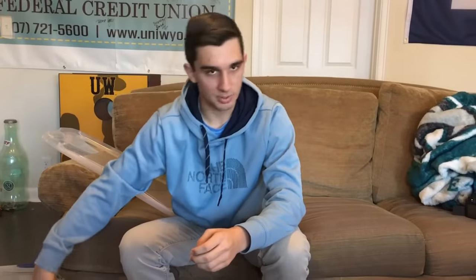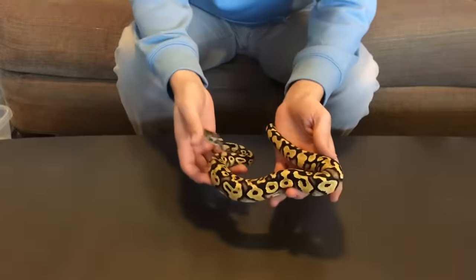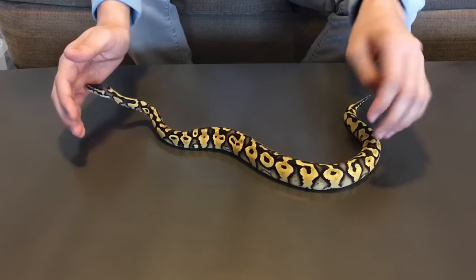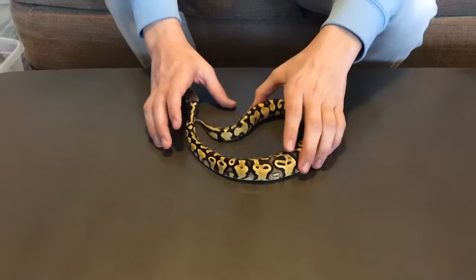The next one is also part of that super stripe project we're going to be working on. This is my pastel yellow-belly female. She's growing a little bit slower — she weighs about 208 grams right now. I weighed her yesterday, or the day before.